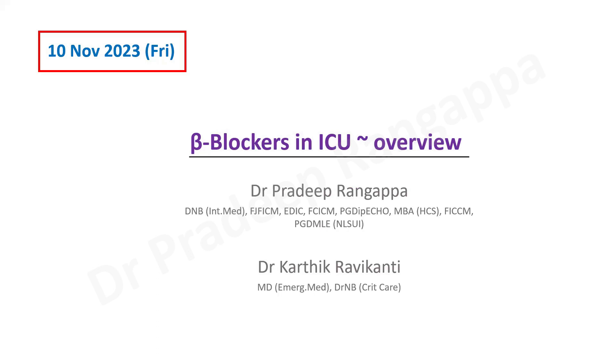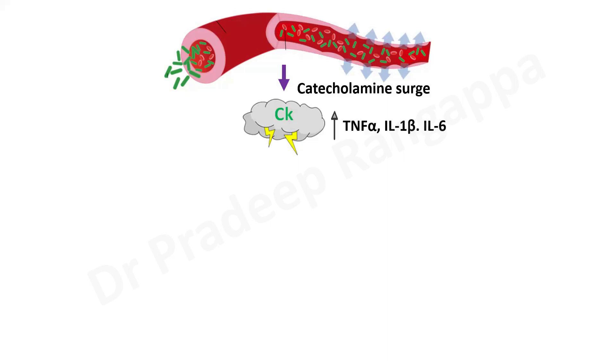Why beta blockers in ICU? When we have patients with sepsis, there are three sorts of receptors that can get activated, and that is where the whole role of beta blockers comes into play. In sepsis, there is a catecholamine surge, a cytokine storm, and release of pro-inflammatory cytokines. Beta blockers have a role in mitigating this storm — there is an increase in TNF-alpha, IL-1 beta, and IL-6.